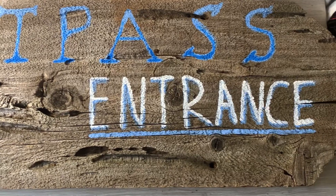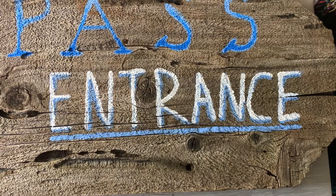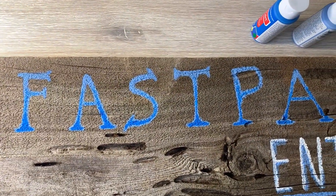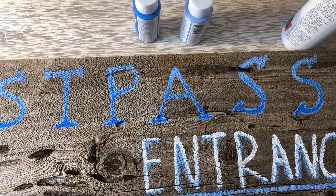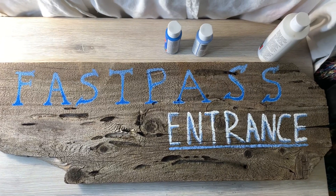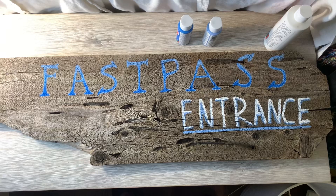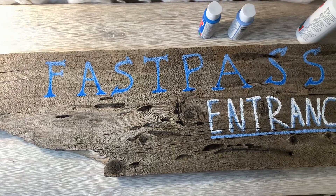I went ahead and did the underline under 'entrance,' and I also did a little bit of shadow with the light blue on the word 'entrance' as well — I couldn't resist, it was just calling my name. Then I did the medium blue with the dark blue ombre into the light blue. Very complicated, but it looks pretty good. I'm pretty happy with that. I think the next thing is to add our little finishing touches. What do you guys think of it so far? If you like it, give it a thumbs up and hit that subscribe button — trying my best to get to 100.